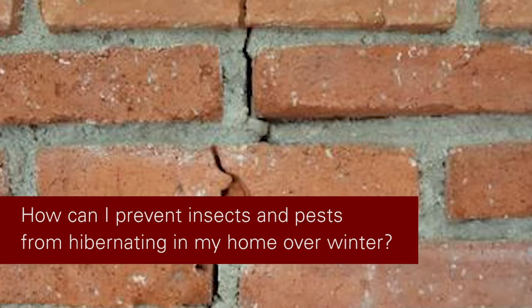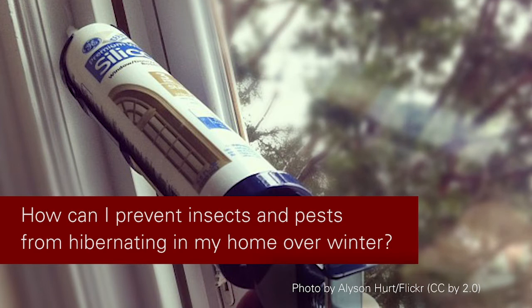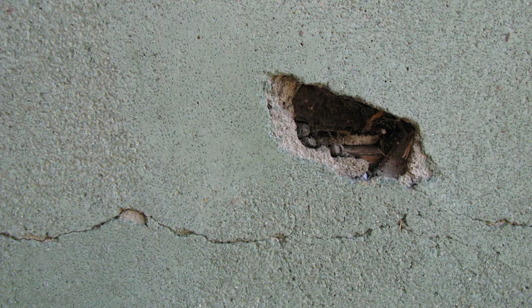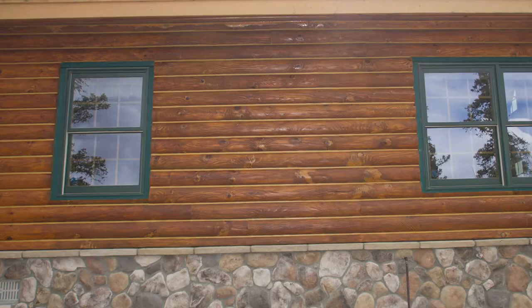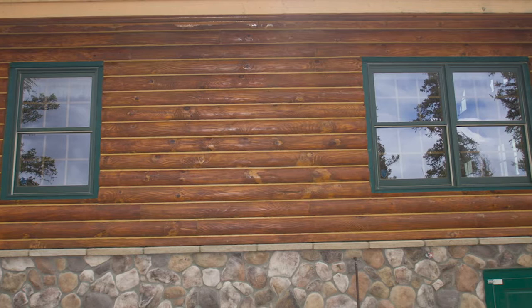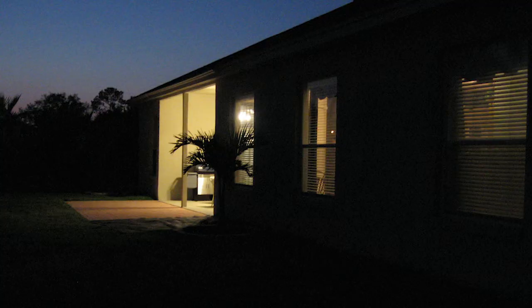When you do a very similar thing with insects, the best thing to do is look for any cracks and crevices, shore up your weather stripping on windows and doors, basically making sure that the house is less permeable to these critters. They're going to find their way inside probably no matter what, but the better you can do at sealing your house up, the better you can do at protecting it from these nuisance invaders.